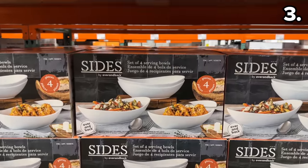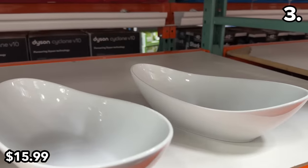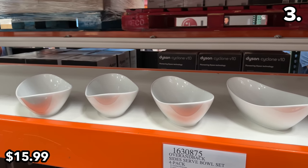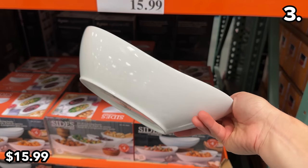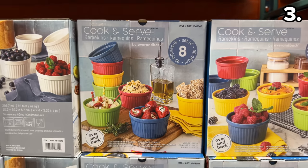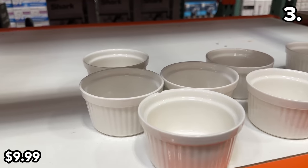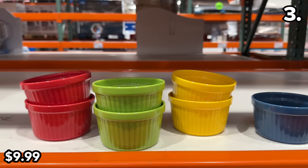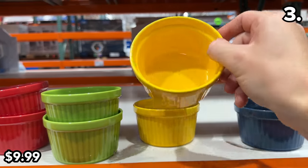Do you ever go over to someone's house and feel wowed by their serveware? You can now be that person with this four-pack serving bowl set for $16 — few would ever believe you bought this at Costco. This eight-piece ramekin set at $10 is available in all white to match the prior serving bowl set, or a multicolor option which could be fun for color coding guac, salsa, and other meal accompaniments.